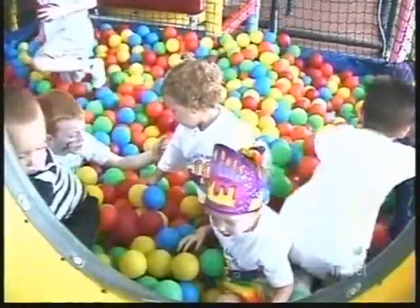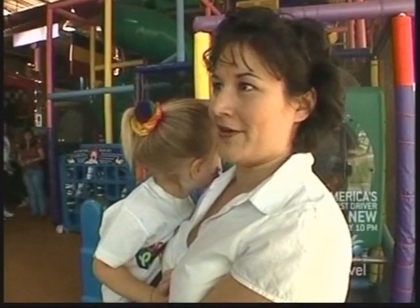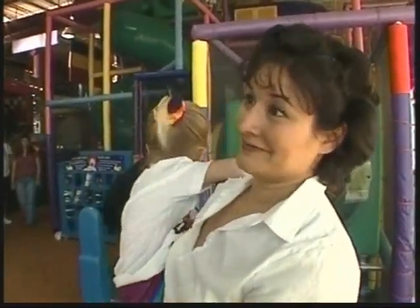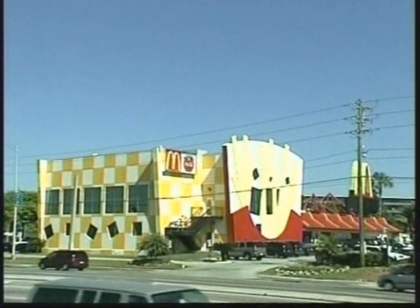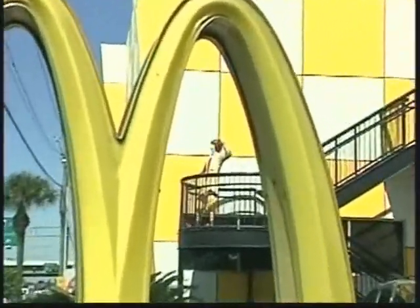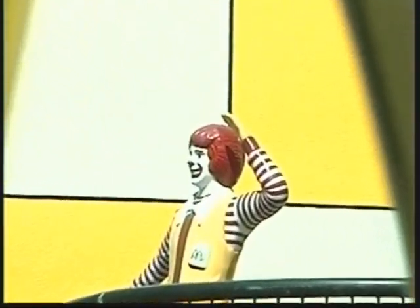And if you think it's all for the kids, there's another reason parents make playland their party destination: I don't have to clean up, I don't have to entertain, I don't have to babysit — so it's wonderful. It's great to have a party here. Next time you're traveling in Orlando, keep your eyes peeled for the biggest order of french fries you've ever seen, because this McDonald's is also the best McDonald's to play in.